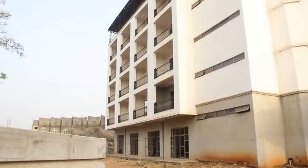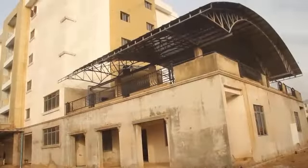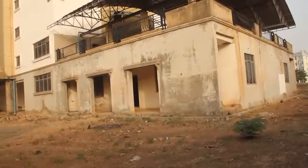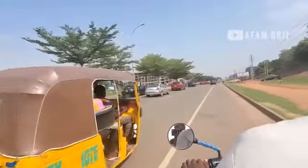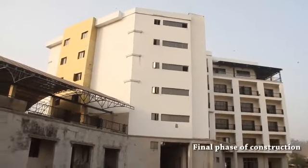The hotel development designed and built by Interface Project Ltd sits on a 3,955-square-meter plot in Gudu area of the FCT, Abuja. The hotel development is currently in the final phase of construction.